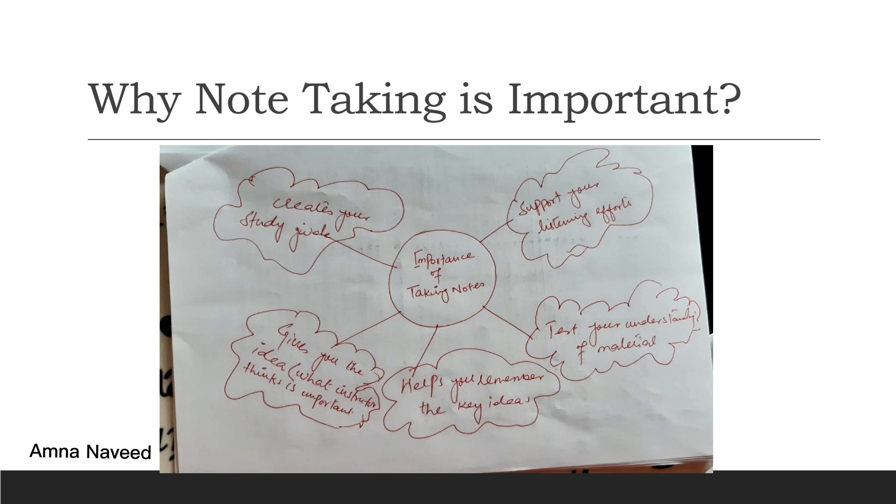Then it gives you a sense of what the instructor thinks is important. Teachers often tell you while delivering their lecture that a certain point is more important or that it can be asked in the exam. While you are taking notes, you will write down that this is a question the teacher said is important, which will definitely help you in your exam preparation.